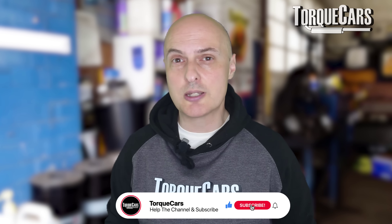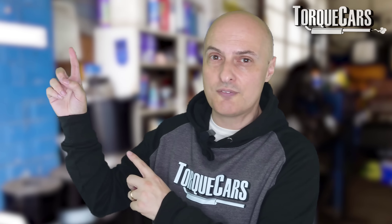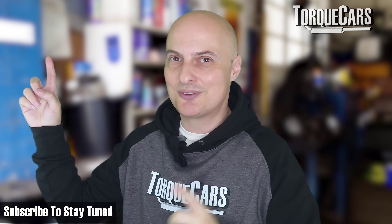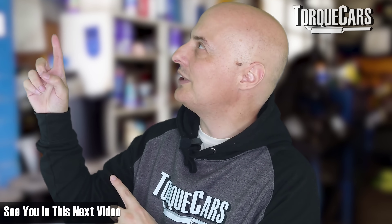Thanks for watching. Please hit that like button because that really does help us get out there. I've lined up this video for you, and if you haven't subscribed, we'd love for you to stay tuned — please subscribe to the channel. Thanks for watching, see you in the next video.